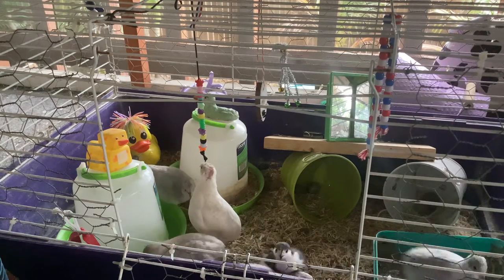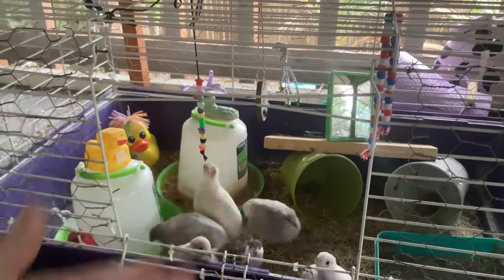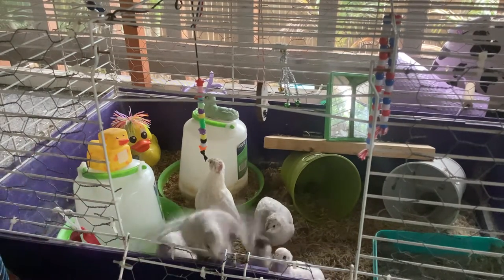Hey guys, welcome to my video! Today we're going to meet my pets. You guys haven't even seen my birds yet, so here they are — these are my button quail.